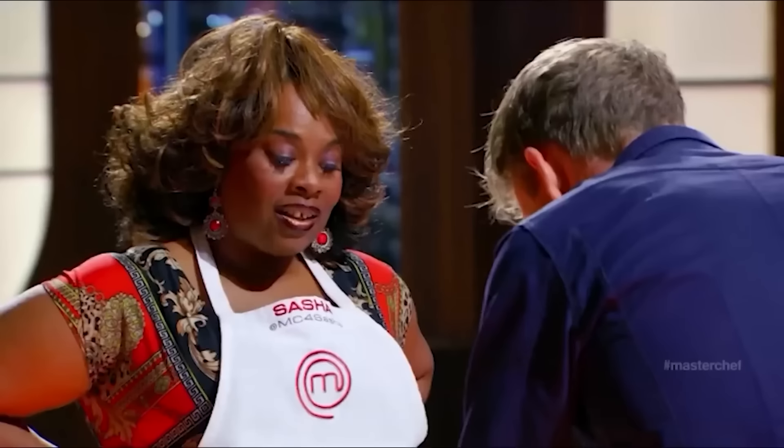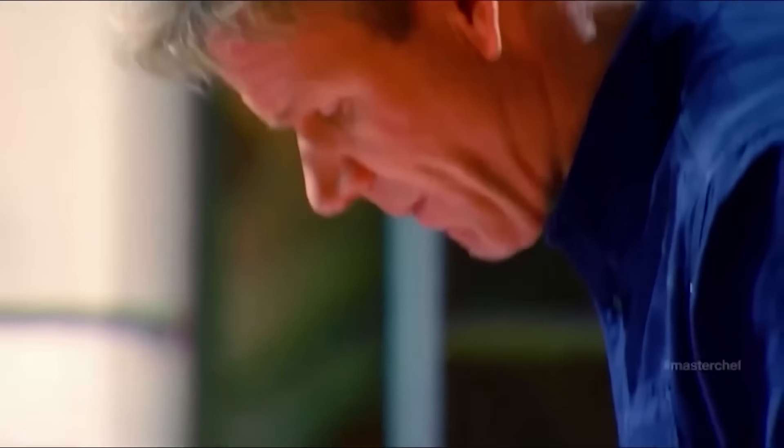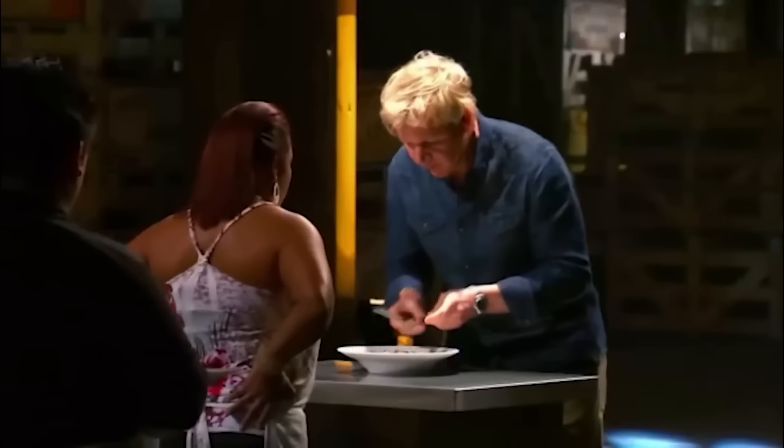This dish spelled the end of Sasha's MasterChef journey. It honestly could have gone either way between her and Howard. Those big dreams she had turned into a hell of a nightmare. But here comes a dish from Season 2 which can only be described as a hot mess — the spotlight is on Angel, a contestant who unfortunately couldn't hack it with French cuisine.